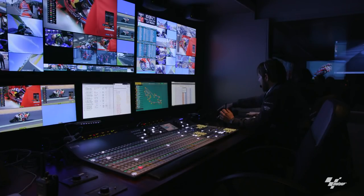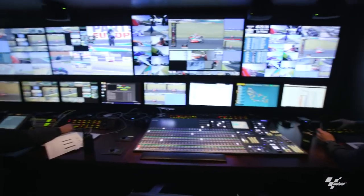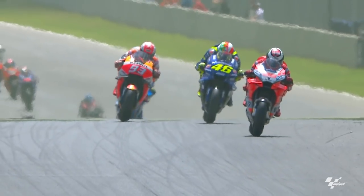Improved picture quality, multi-screen viewing, instant replays, multiple camera angles — all controlled by you, the viewer. And it's been made possible by some amazing technology powered by Tata Communications.